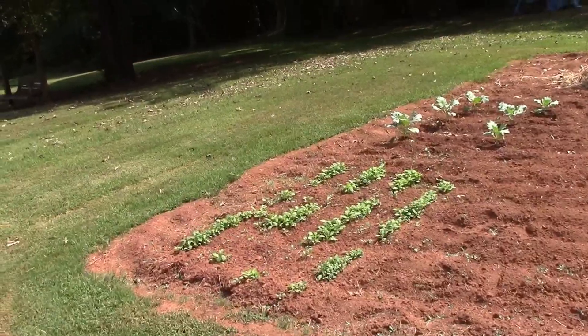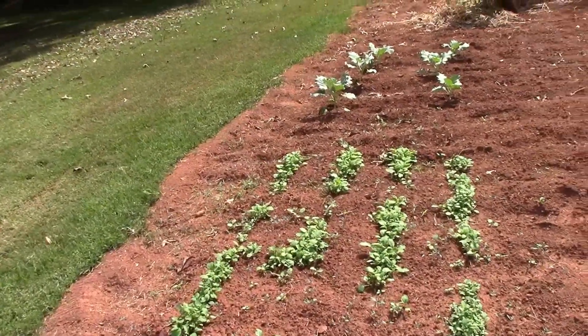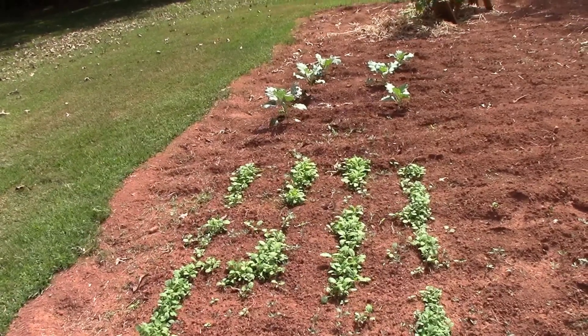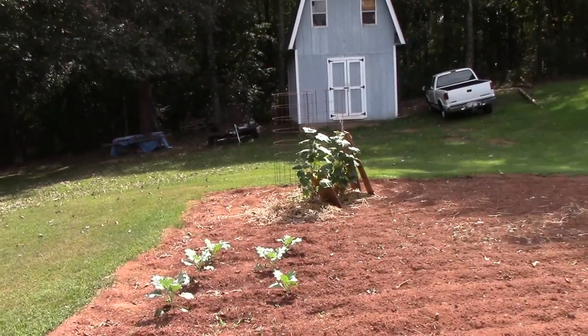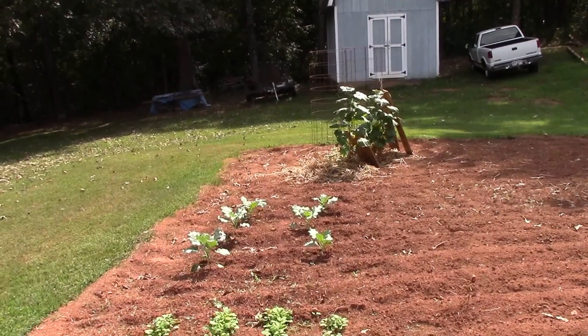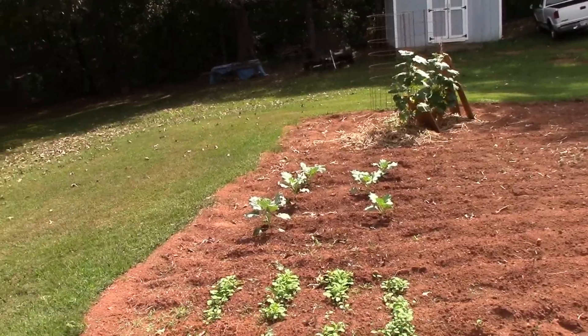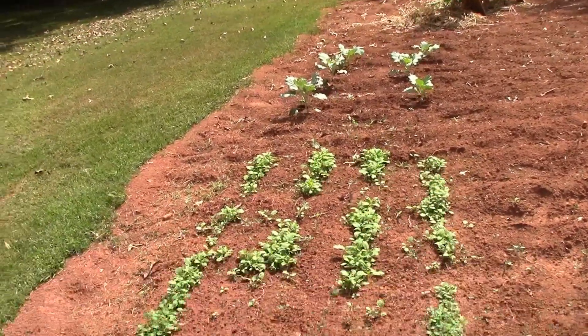I just want to do a quick garden update today - I didn't plan on doing one, but I came out here and discovered on my late cucumber plants, you can see all those blooms out there. I just discovered that I had a cucumber that was ready to be harvested.